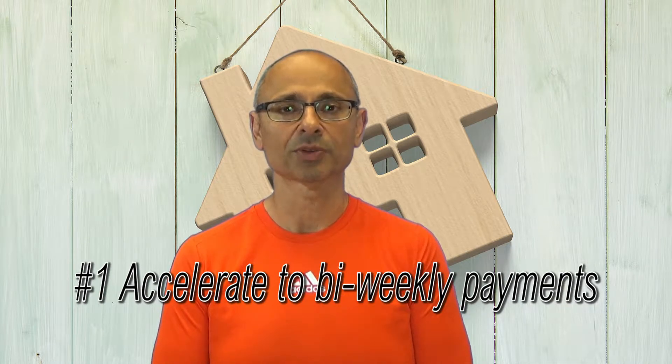Number one, you could set your payments to accelerated bi-weekly. This forces you to make one full extra payment throughout the year, the equivalent of one extra month, and that's going to go a long way towards paying off the mortgage faster.